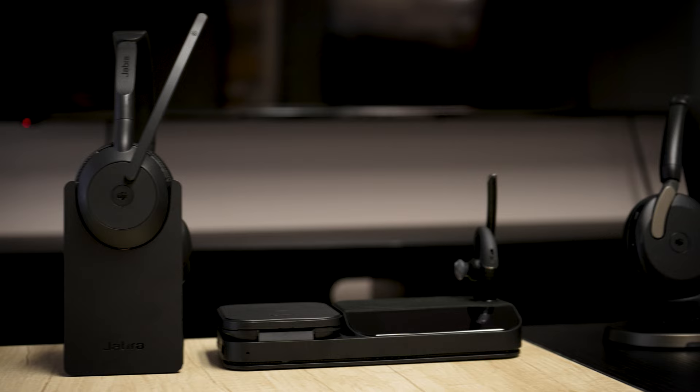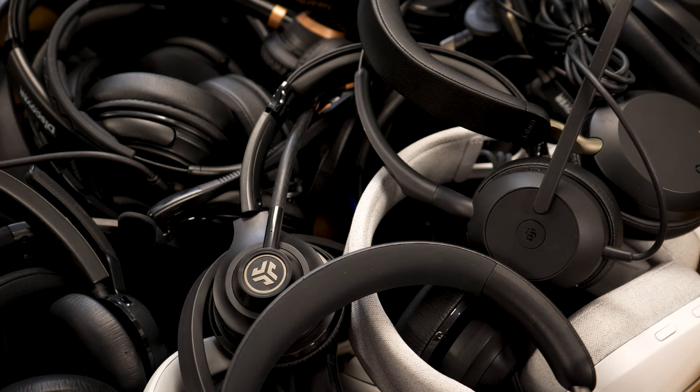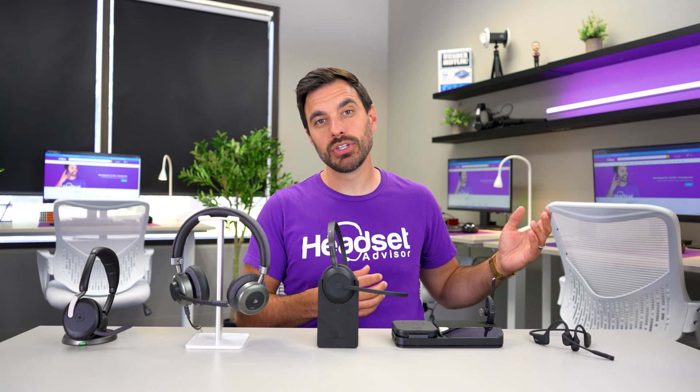Hey everyone, Dave here. These are the five best Bluetooth headsets for phone calls in 2023. There are thousands of Bluetooth headsets on the market and we've reviewed probably over 500 of them, and these are our top five.